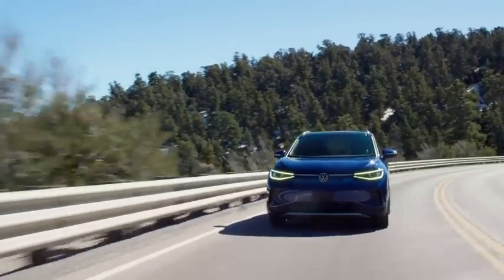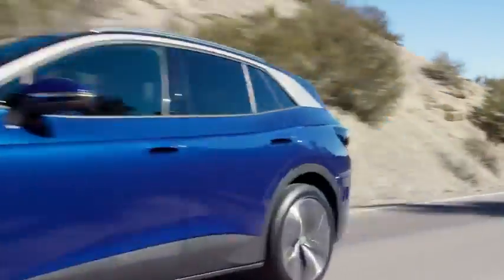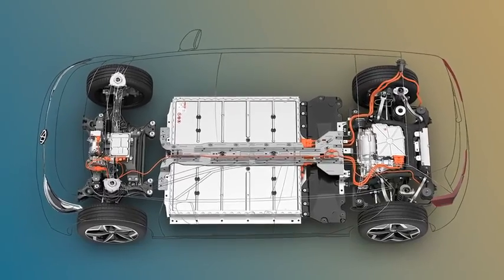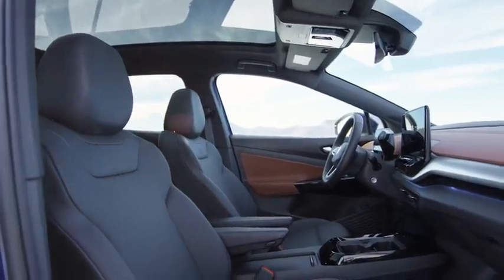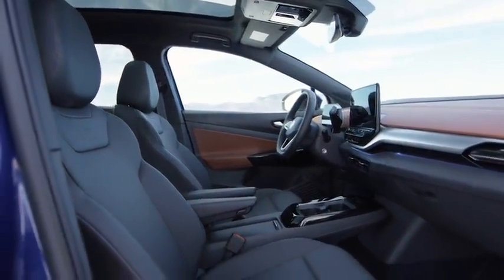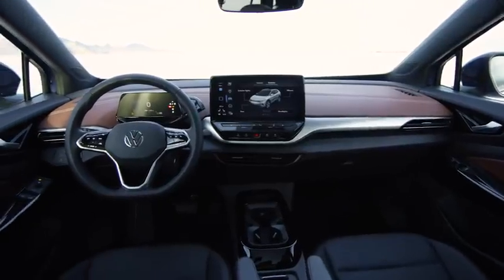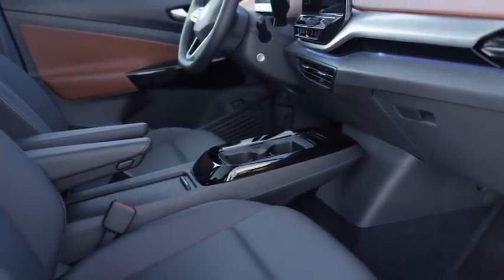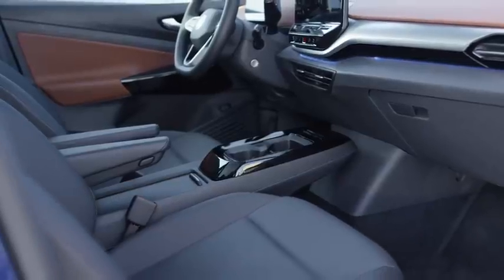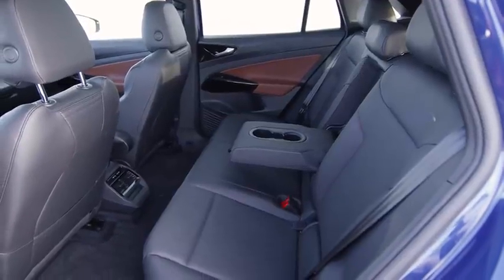The ID.4 is built on our MEB platform, an all-new ground-up electric vehicle platform which offers more space for passengers and cargo by taking advantage of its skateboard design. The ID.4 is more open and functional thanks to the lack of a transmission tunnel or other typical combustion-powered components. Front seat passengers will notice a recessed dashboard and uncluttered center console, made possible by the ability to push many components farther forward under the hood. Rear seat passengers will note a more accommodating flat floor, adding to the comfort already afforded by the ample headroom.